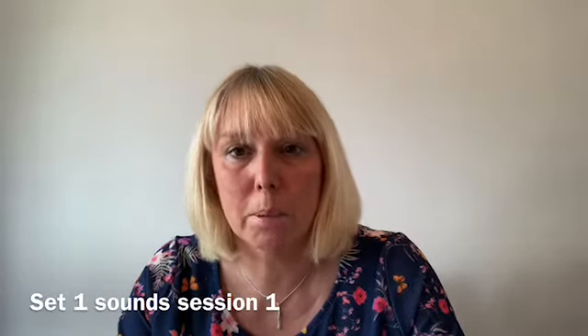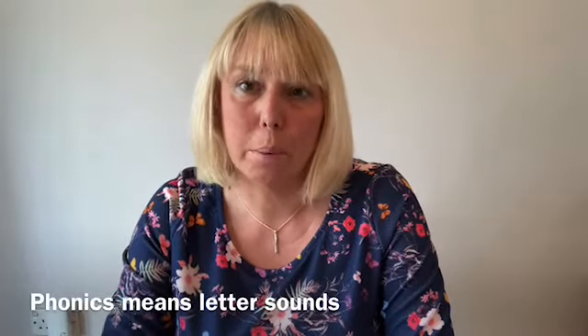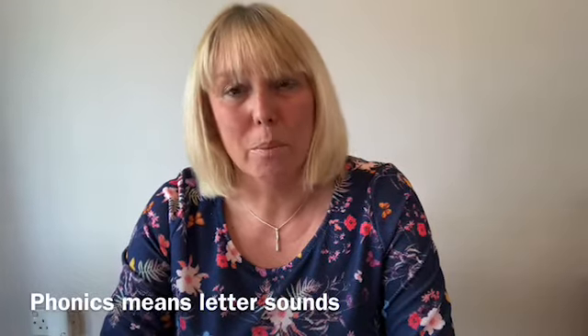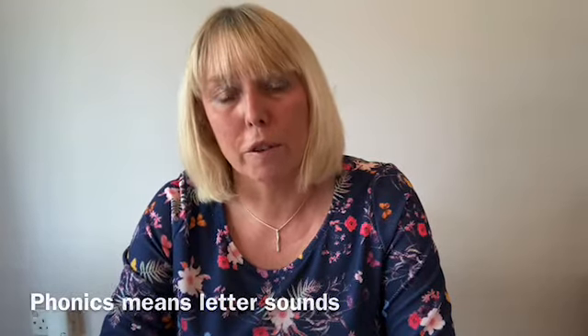Hello parents. I'm going to go through the first phonics workshop I would normally do in the school hall, where I explain to you what your child will be learning in nursery and reception, and then looking forward to where they will need to be by the end of year one. We actually teach our phonics, or sounds, letter sounds, through a scheme called RWI, which basically means Read Write Incorporated, but we tend now in school just to call it phonics.